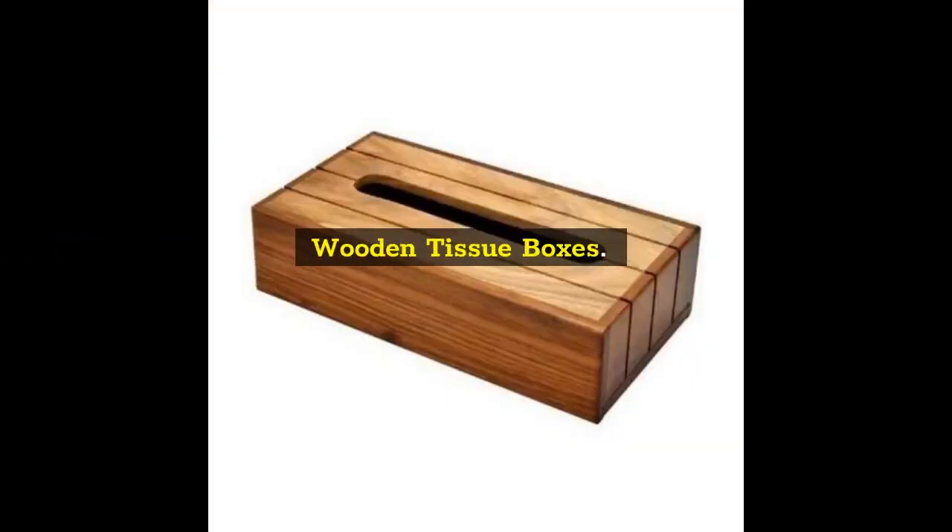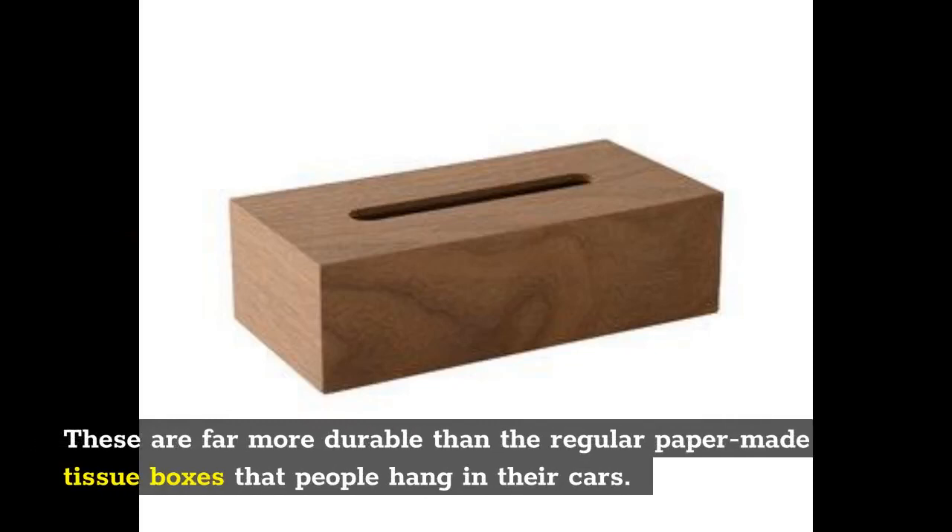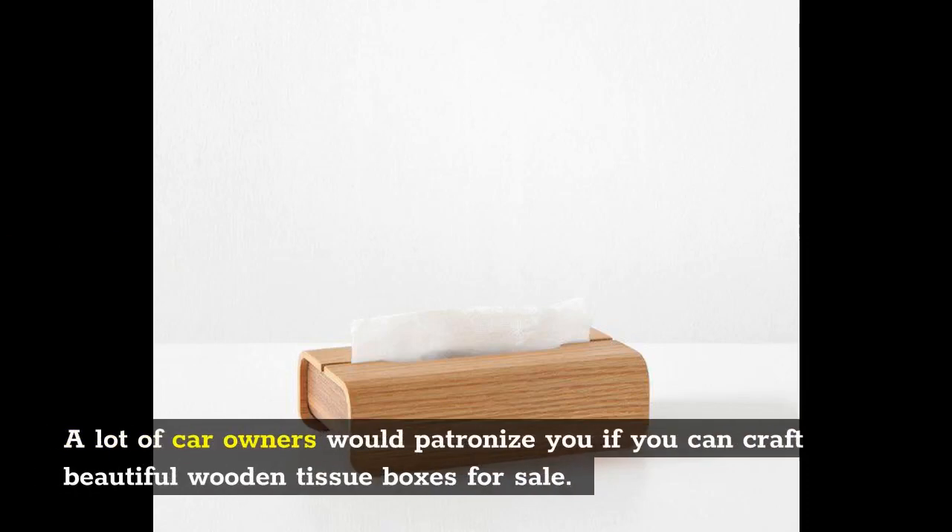Wooden tissue boxes: These are far more durable than the regular paper-made tissue boxes that people hang in their cars. A lot of car owners would patronize you if you can craft beautiful wooden tissue boxes for sale.